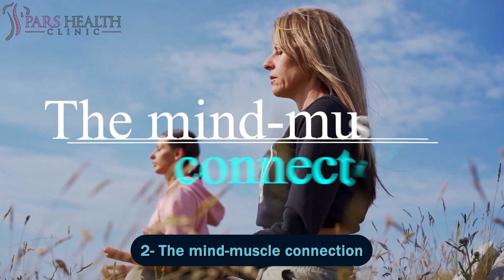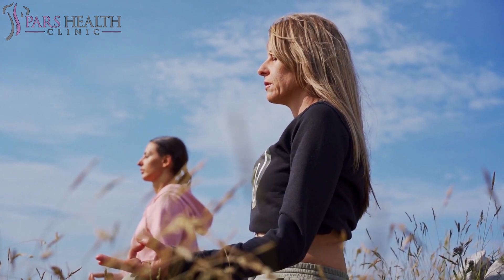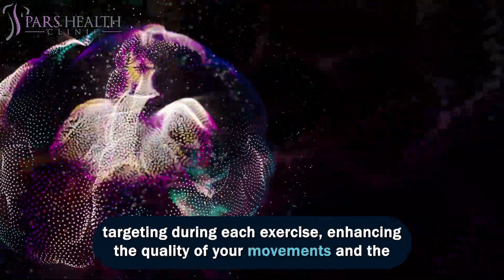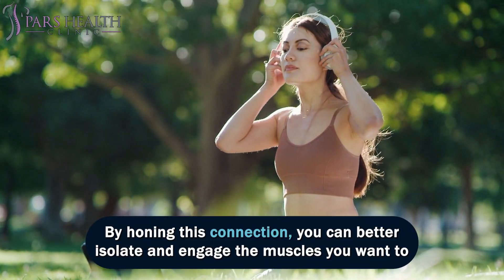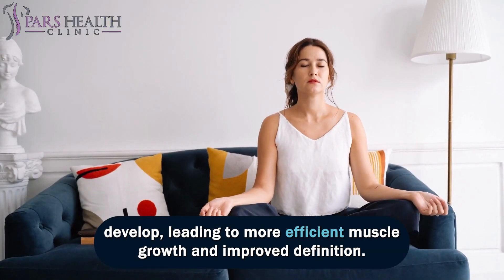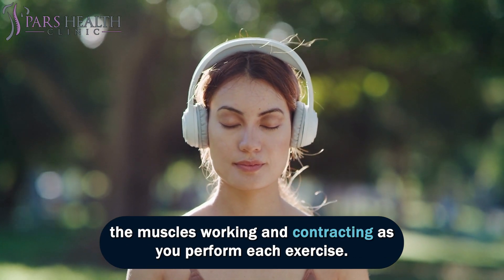Number 2: The Mind-Muscle Connection. The mind-muscle connection is a subtle yet powerful tool in sculpting a Greek soldier-aesthetic body. It involves focusing your attention on the specific muscles you're targeting during each exercise, enhancing the quality of your movements and the effectiveness of your workouts. By honing this connection, you can better isolate and engage the muscles you want to develop, leading to more efficient muscle growth and improved definition. Visualization techniques can be particularly helpful — mentally envision the muscles working and contracting as you perform each exercise.